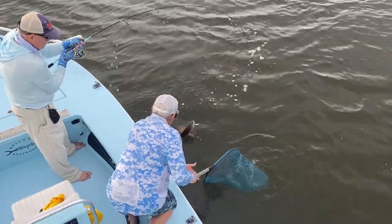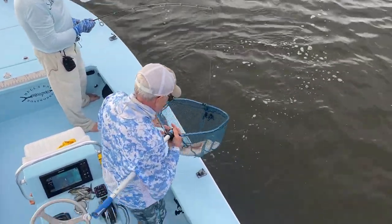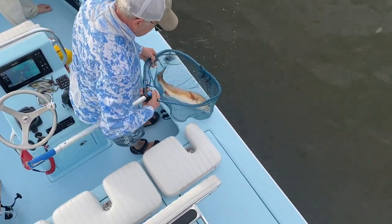A lot of the redfish that we've been dealing with lately — that's a good spoon-size red there, that's probably going to be 24-25 inches long, maybe better. The guys had a lot of fun today in spite of that crappy weather.